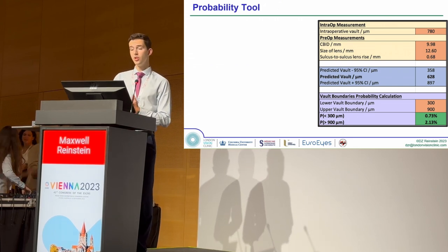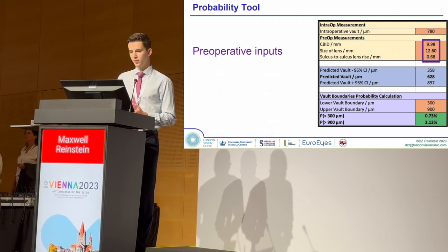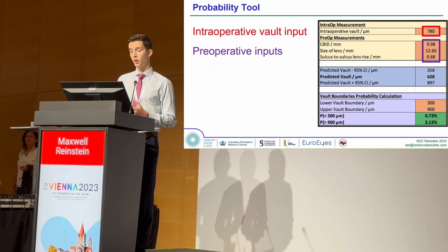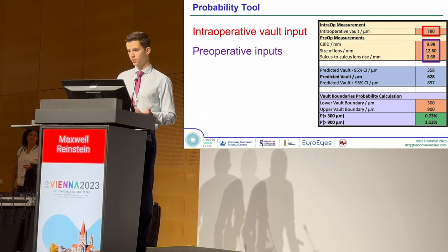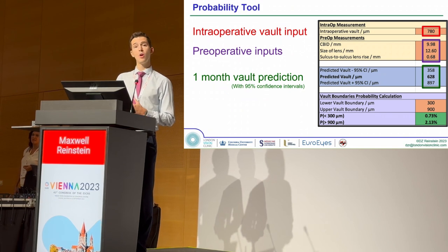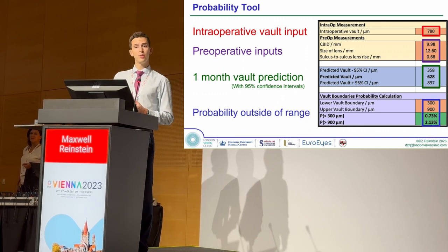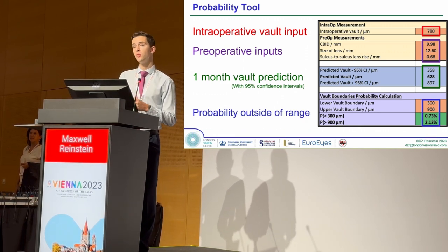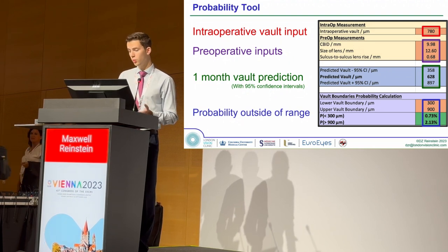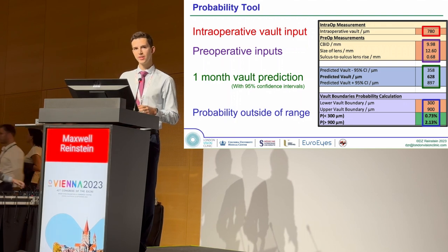Here's the probability tool which uses our model, currently based in Excel. You have your preoperative inputs — the parameters just mentioned — and your intraoperative VOLT measured intraoperatively. Together, these allow the tool to calculate a one-month prediction, which in this example is 628 microns. The range calculator allows the user to input limits, and the tool calculates the probability that the VOLT stabilizes outside of these limits.